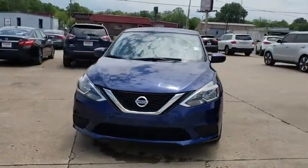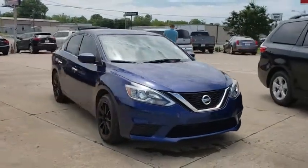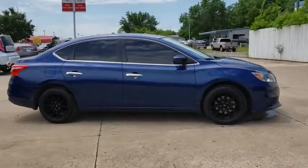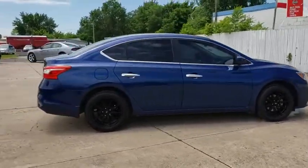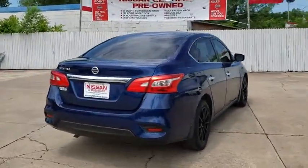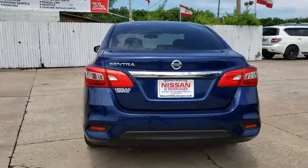The 2017 Nissan Sentra. With its spacious and versatile interior and stellar fuel efficiency, the Nissan Sentra is the obvious choice for anyone who wants to enjoy a stylish and comfortable ride. This vehicle has less than 35,000 miles.